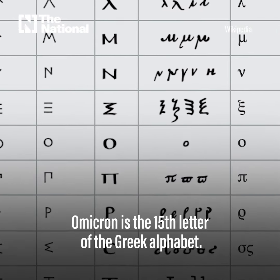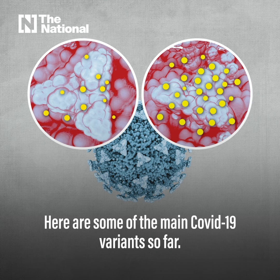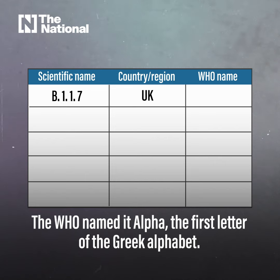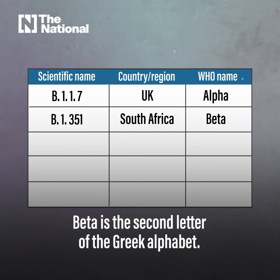Omicron is the 15th letter of the Greek alphabet. Here are some of the main COVID-19 variants so far. B.1.1.7 was first identified in the UK — the World Health Organization named it Alpha, the first letter of the Greek alphabet. The next one was called Beta and was first seen in South Africa; Beta is the second letter of the Greek alphabet.